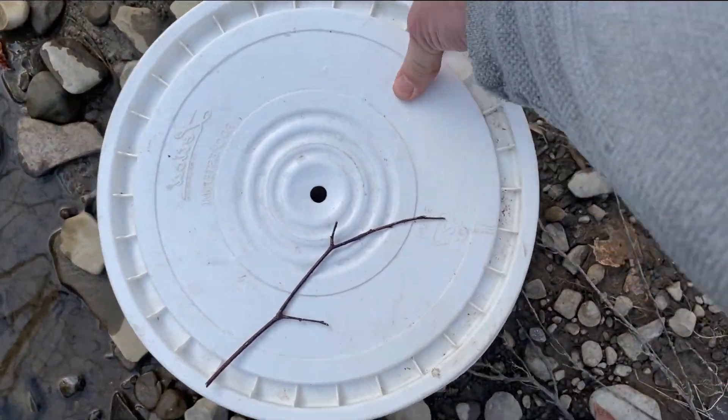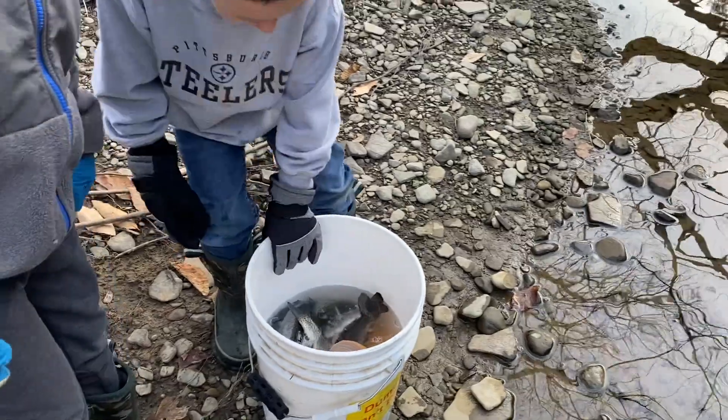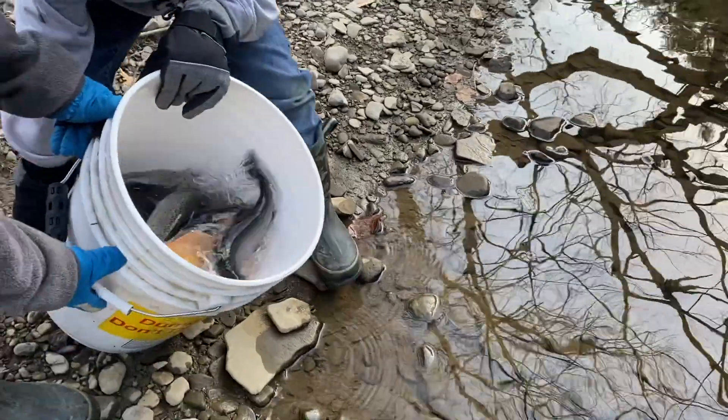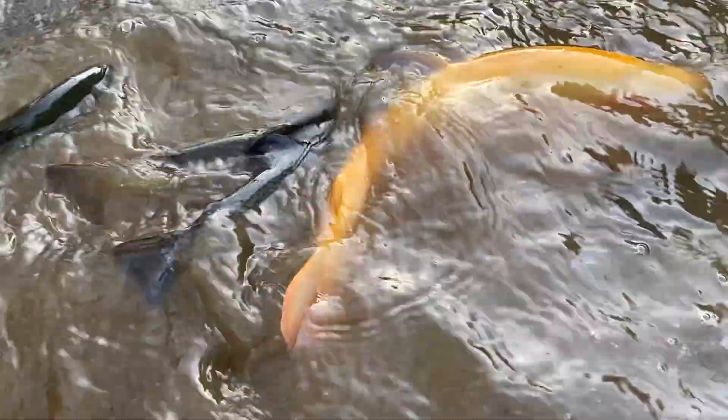Let's see what we have in here. All right boys, dump these fish in. Let's help them get out to the water. There we go.